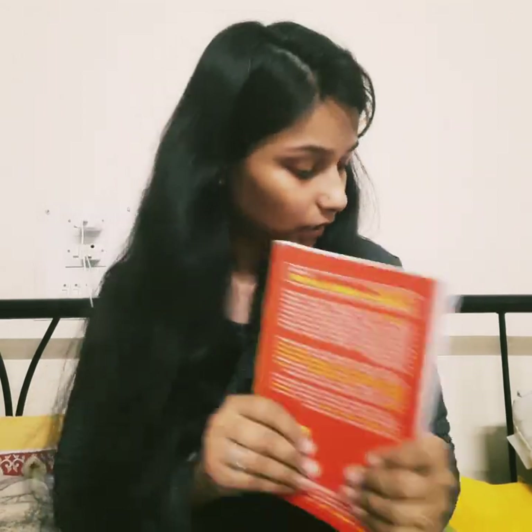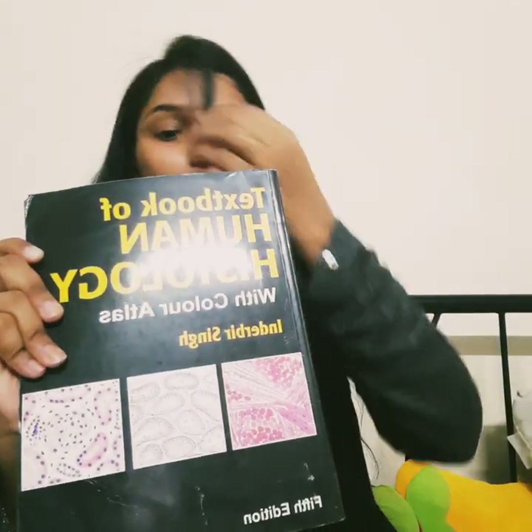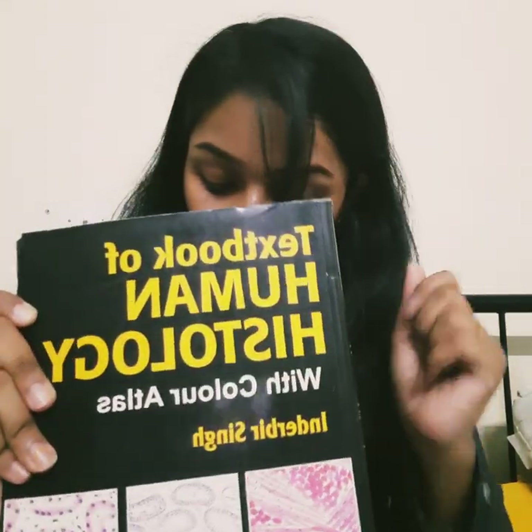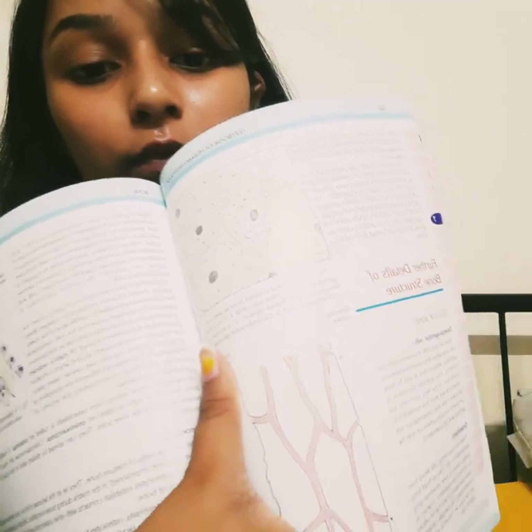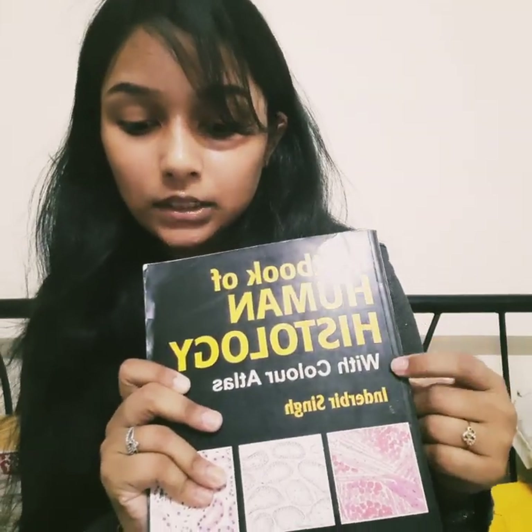Now for the second subject: histology. You should prefer the Textbook of Human Histology with Color Atlas written by Inder B. Singh. This color atlas covers many topics about cells and everything needed in histology. The MBBS requires strong practical knowledge, and this book provides very clear visual representations of cells with good conceptual clarity.